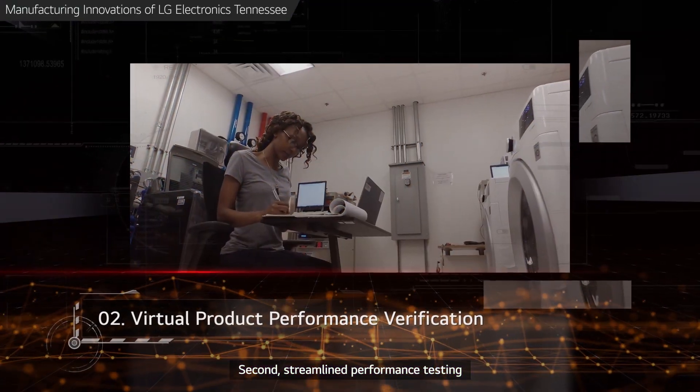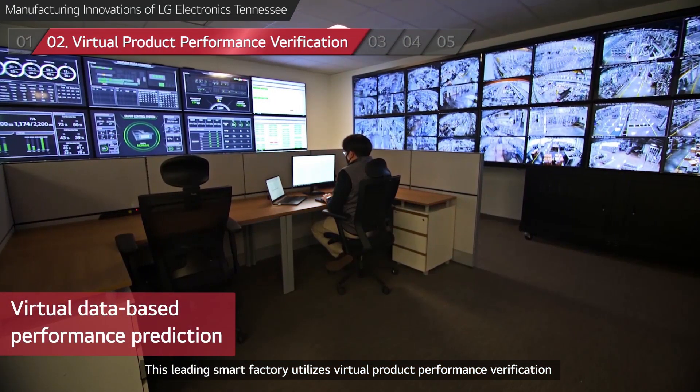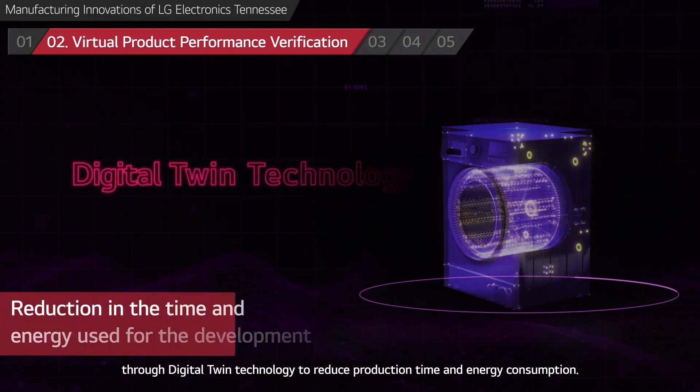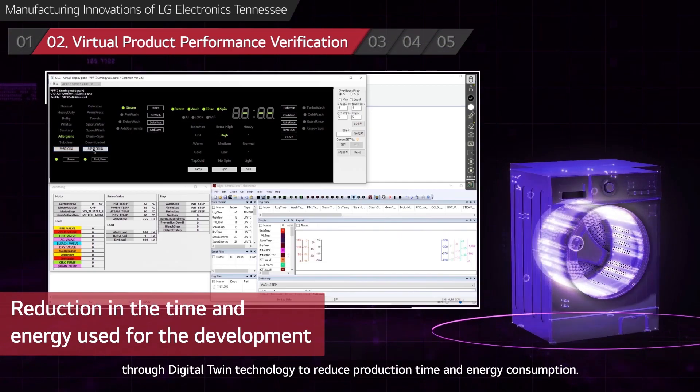Second, Streamlined Performance Testing. This leading smart factory utilizes virtual product performance verification through digital twin technology to reduce production time and energy consumption.